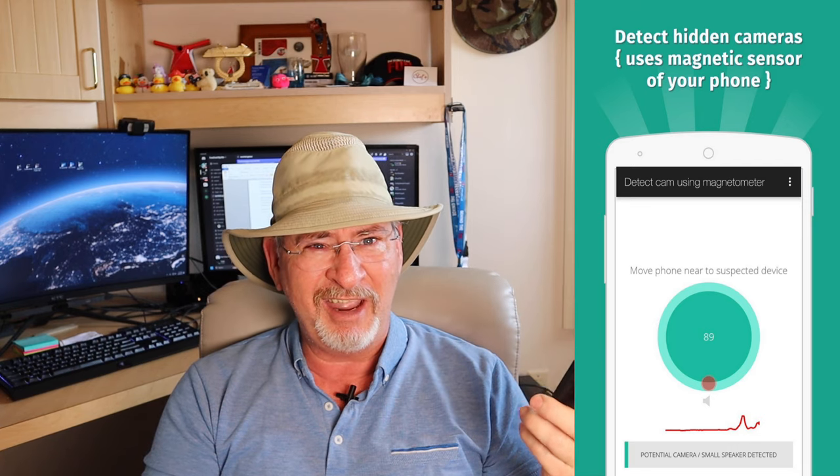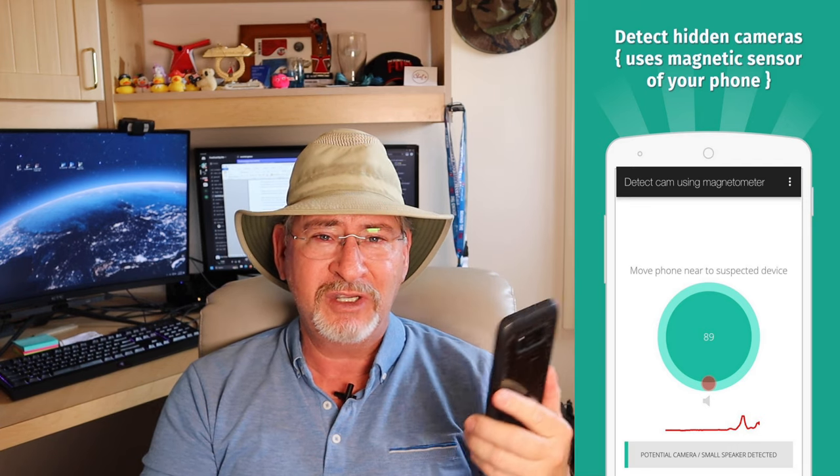Some cameras have an infrared emitter to help them see in the dark, and you can pick that up a lot of times on your cell phone screen. There are also apps available for both Android and iPhone that will help you try to discover these hidden cameras. Some options include Hidden Spy Camera Detector, Glint Finder, and Hidden Camera Detector Pro. There are a lot of options out there, and while I can't personally vouch for how good they are, every little bit of help helps.